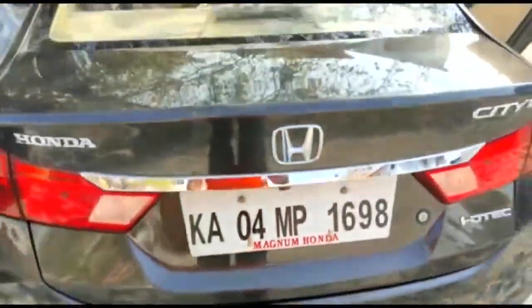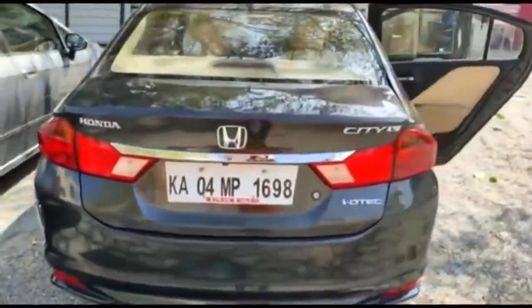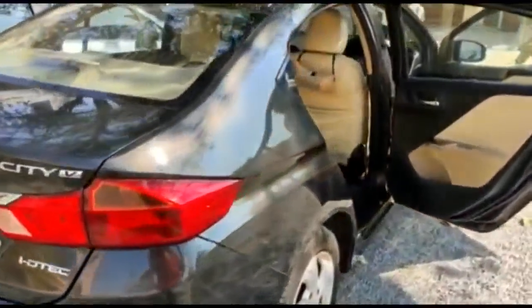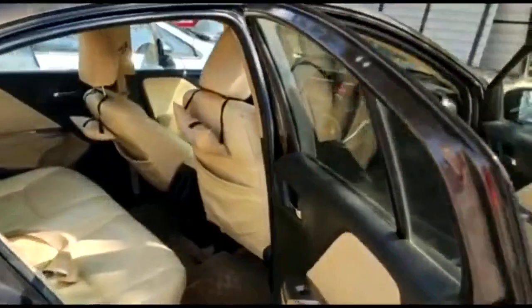This is a second owner vehicle run about 84,000 kilometers, genuine with all company service history. Beautifully maintained, neat vehicle — this is up for grabs.